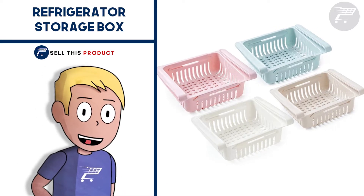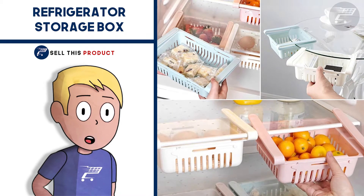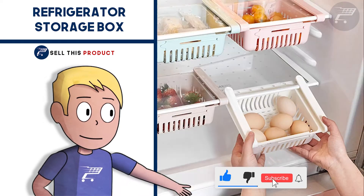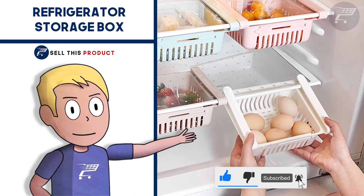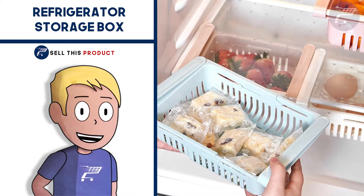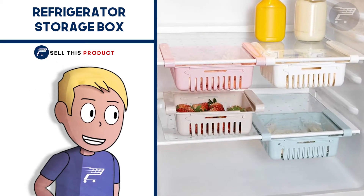Next up we have the refrigerator storage box. This one could be considered a problem solver. These colorful refrigerator trays give you much more control and options when it comes to storing things in the fridge. They are small and colorful and you can stack them up very easily to save space. You can get a better price and a higher profit margin with this one if you find the right supplier.